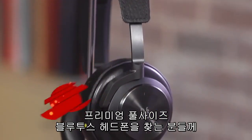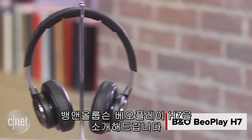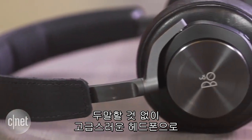For those of you in the market for a premium full-size wireless Bluetooth headphone, this is Bang & Olufsen's Beoplay H7, which carries a list price of $450 but can be had online for $400. It's a swanky headphone, there's no doubt about that.